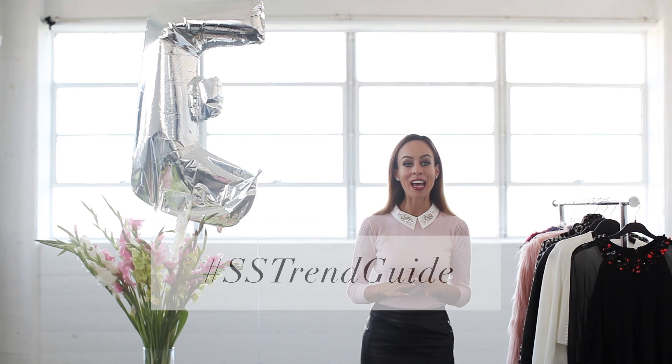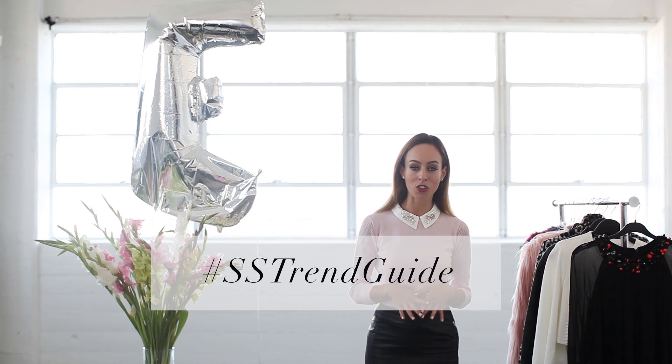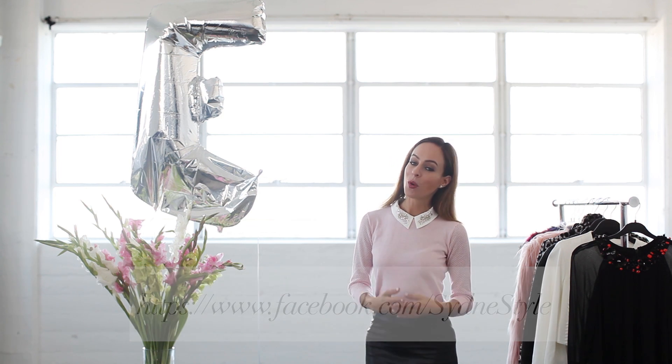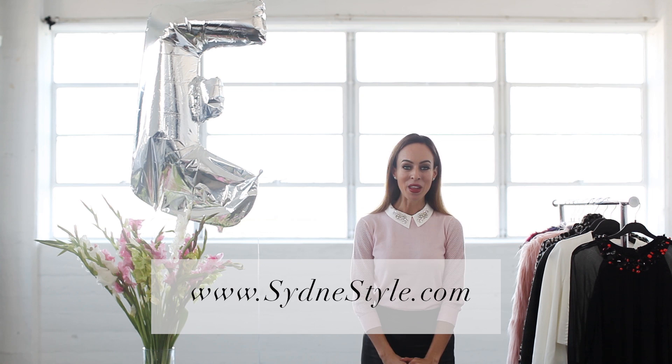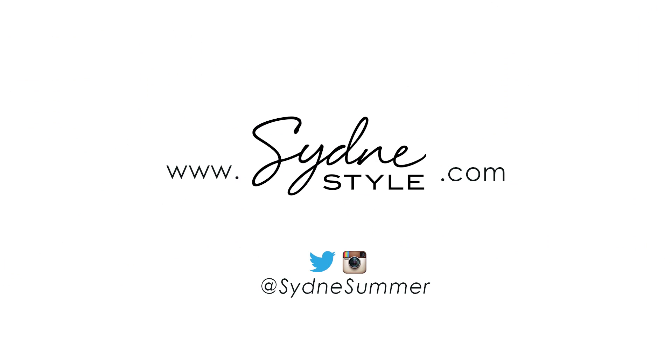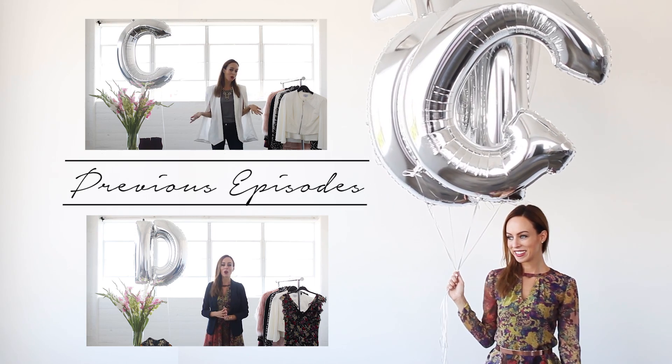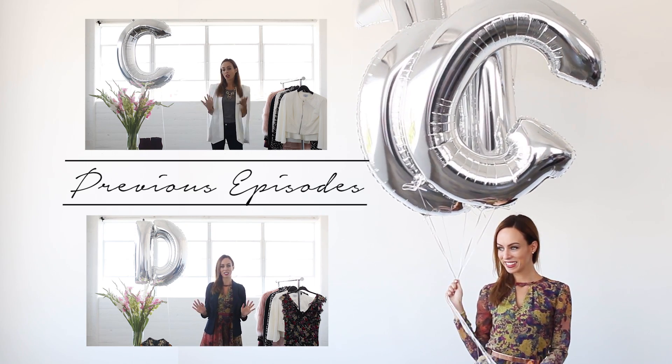So what do you guys think about this embellished trend? Do you love it? Do you hate it? Leave a comment in the section below — you can always ask me your questions here for help and I want to see how you are wearing the trends at home. Throughout this series we're using the hashtag FSTrendGuide on social media, so when you Instagram or tweet we'll be picking our favorites and posting them onto Facebook every single week. You can see more ways to do these trends on my blog SydneysStyle.com and make sure to subscribe because there's a new trend episode every Tuesday and Thursday. I'll see you in the next one.